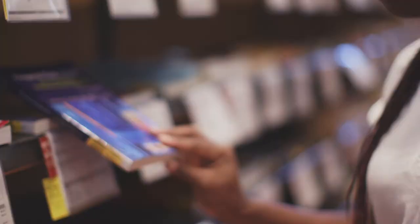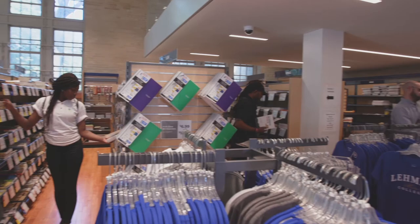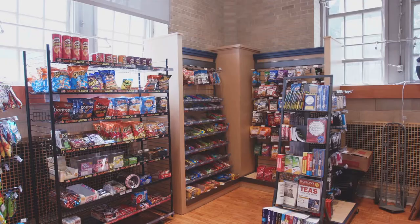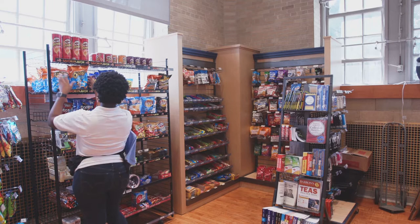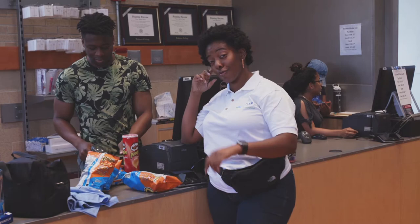Welcome to the Lehman Bookstore, located in the old Gillet building. Here you can purchase various supplies, notebooks, and textbooks for your classes. Additionally, we have headphones, chargers, Advil, and even makeup. Don't forget, it's the one-stop shop for all your Lehman gear.